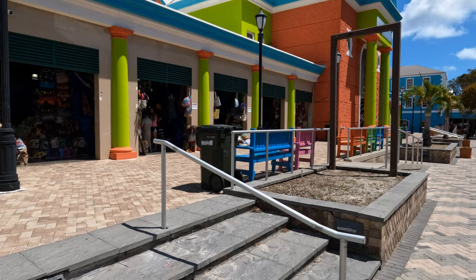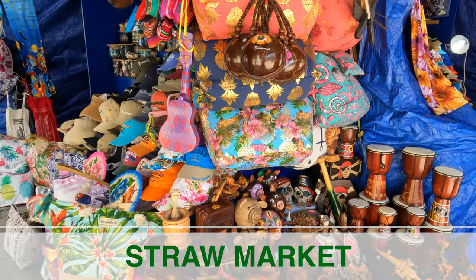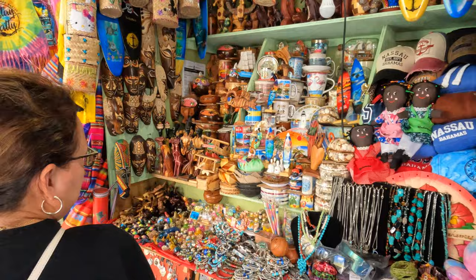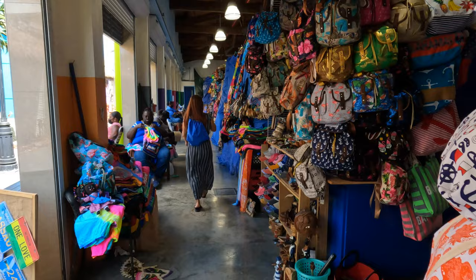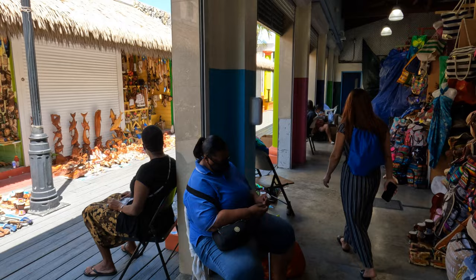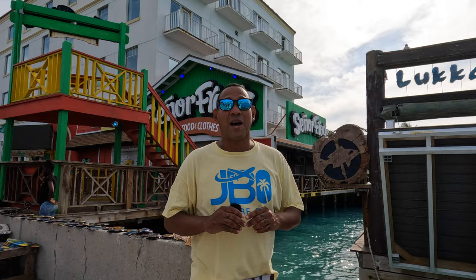Just a quick one-minute walk from the cruise ship exit you'll find the world-famous Straw Market. It takes up the entire block from Prince George Walk to Bay Street. When this market first originated it was known for locals making crafts and souvenirs out of straws, and walking through you'll actually see locals hand-stitching different designs on straw bags. Just keep in mind not all souvenirs are authentic — a lot of them are imported from China.